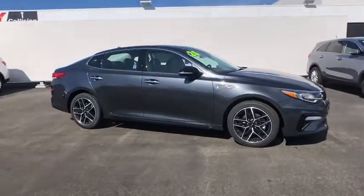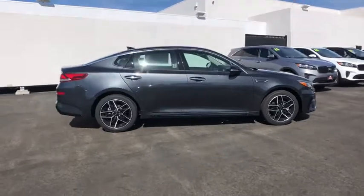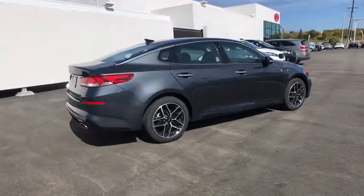Stop by and take a look at the 2020 Kia Optima. The all-new Kia Optima offers a new level of style and performance features from Kia.